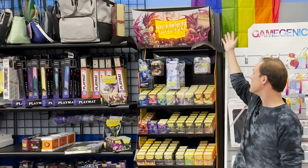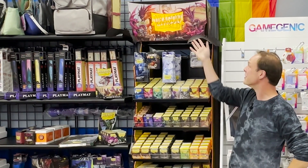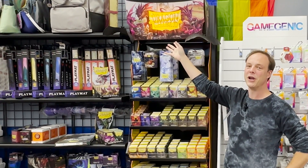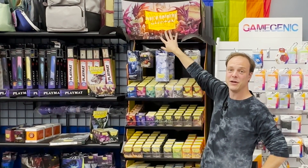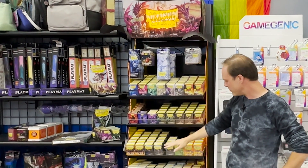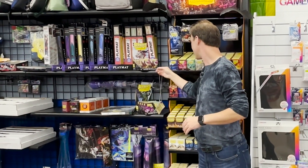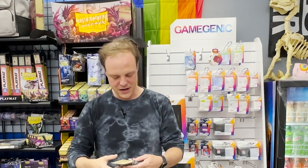They have given us this absolutely fantastic display here. We had to pay for the equipment that was on it, but all this was free. And this thing — you can't really tell right now because the store is lit up, and we love them, but we're not going to turn out the lights on the customers just for this — but this lights up. We've got racks and racks and racks of all sorts of different things, but I do want to highlight this right here.